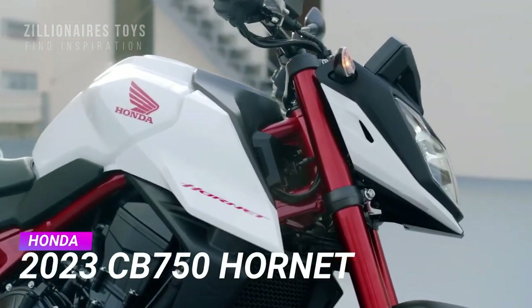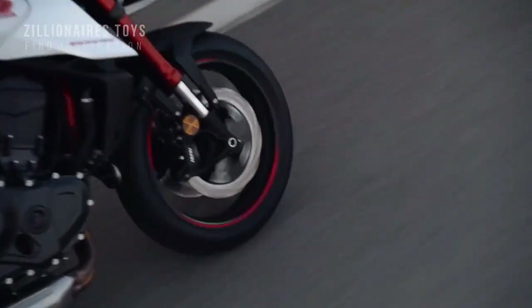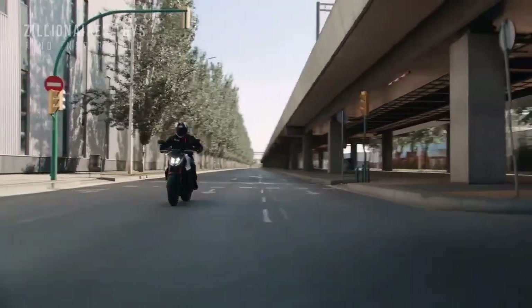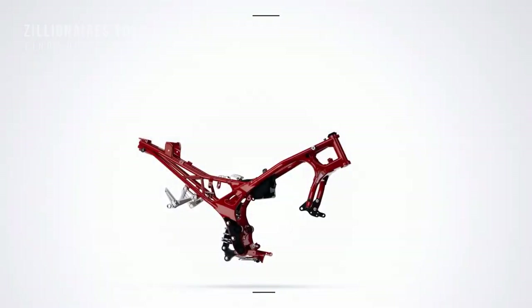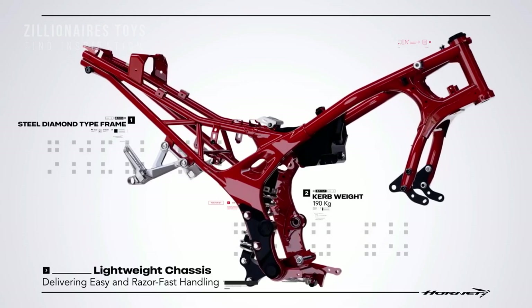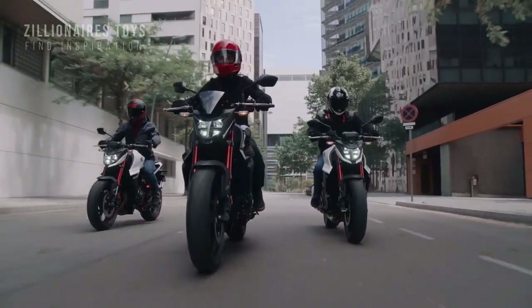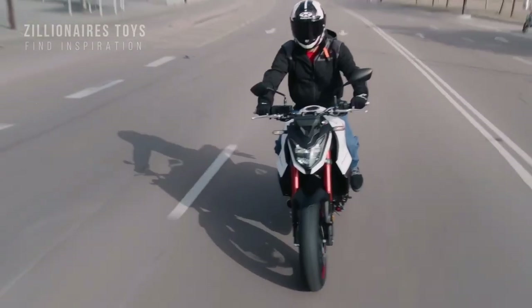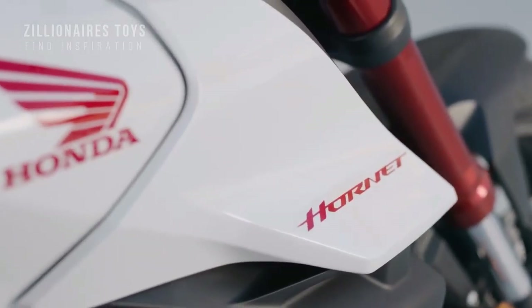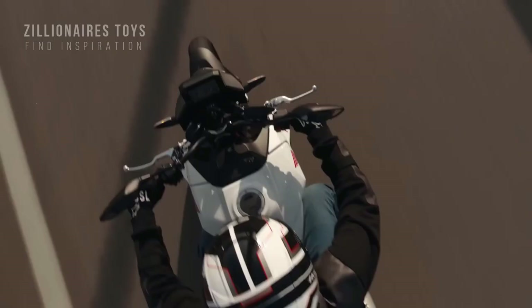Honda's new CB750 Hornet is generating a lot of excitement. This stripped-down street bike boasts a new engine, a sporty lightweight chassis, and advanced technology. The liquid-cooled, OHC, 4-stroke, 8-valve parallel twin engine produces 90.5 horsepower and 55.3 foot-pounds of torque. Airflow is evenly distributed to the airbox with vortex flow ducts, enhancing the ride-by-wire throttle response.